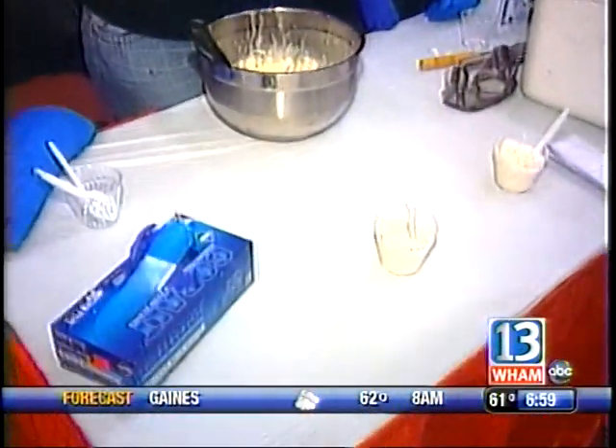Imagine RIT tomorrow from 10 to 5 on campus — you can try the ice cream, you can try the Etch-A-Sketch booth. And coming up in just a moment, we're going to use a bicycle-powered blender to make smoothies on CW16. Thanks for having me. Bye.